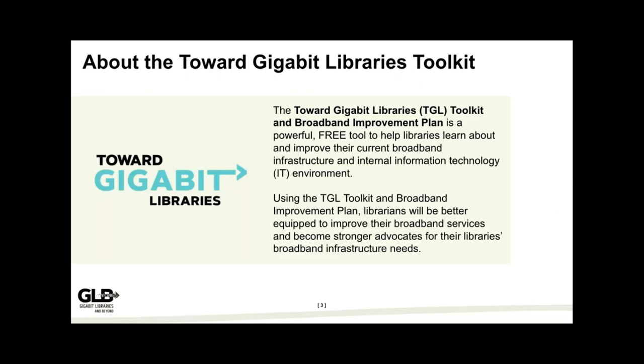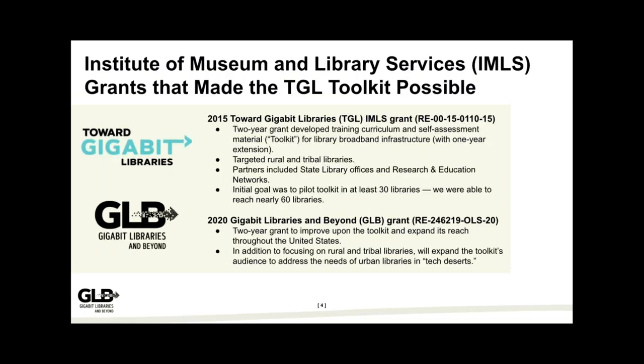The Toward Gigabit Libraries Toolkit is something awesome — something you can print, carry with you, scribble up, and something that will help you learn about your technology in your library. It's free, downloadable, and you can remix it. Most people use it to have a better understanding of their current broadband infrastructure, current technology equipment, and IT environment. We also have the Broadband Improvement Plan — the actions you can take after going through the toolkit — which helps you become a stronger advocate for your library's needs.